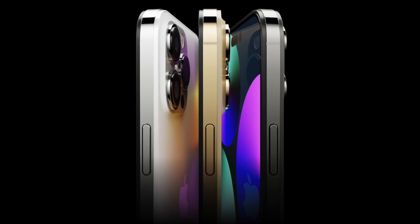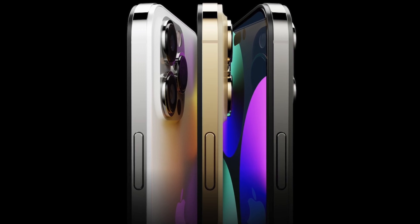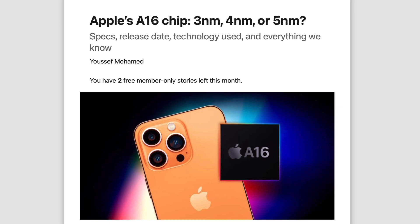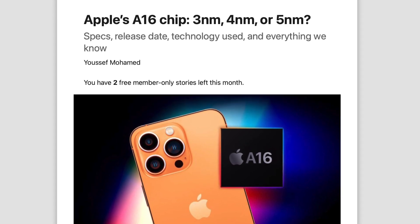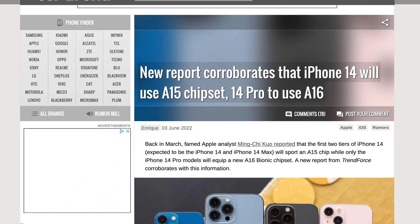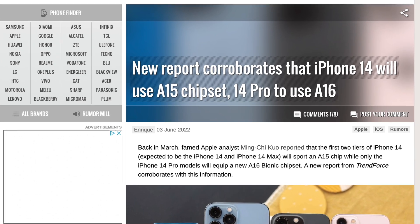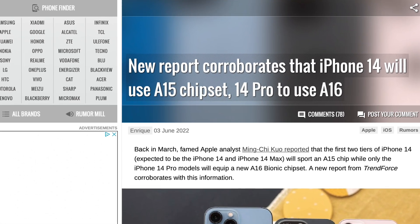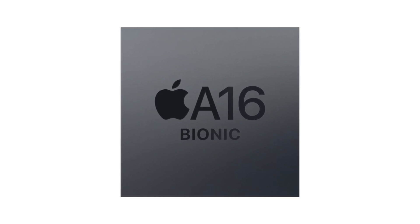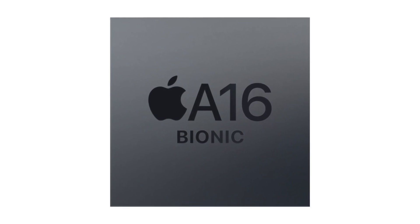The rumors regarding the chips in the iPhone 14 series have been pretty confusing. Initially there were rumors about the A16 chip being based on a 3 nanometer process, then a 4 nanometer process, then rumors about the regular iPhone 14 models sticking with the A15 chip, and now we have a report saying the A16 chip is not really going to be that big of an upgrade over the A15.